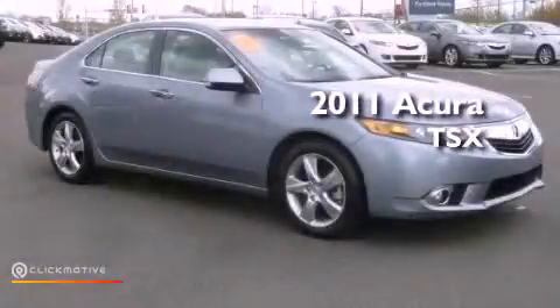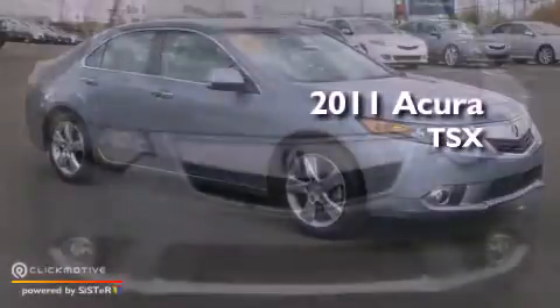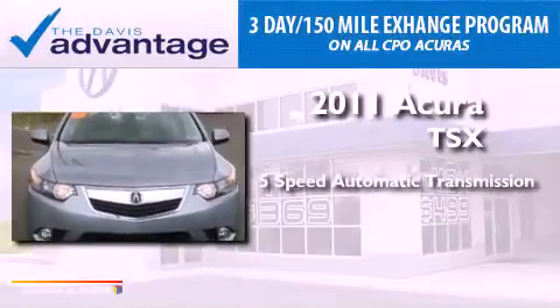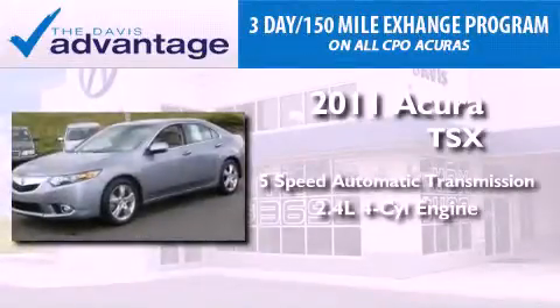This is a 2011 Acura TSX. This vehicle has seating for five adults and an inline four-cylinder engine.